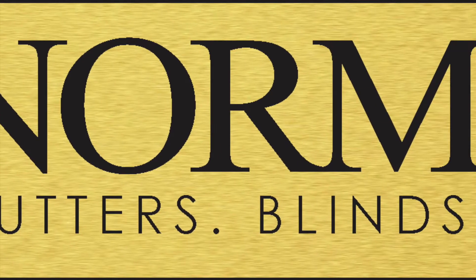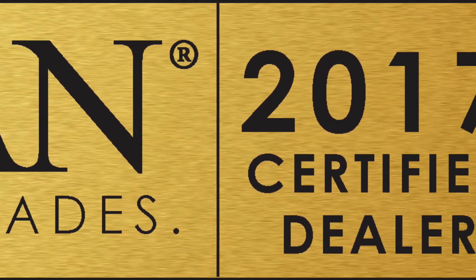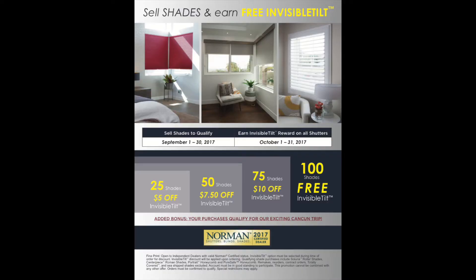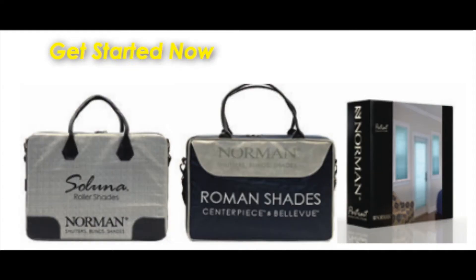The most important part you need to know is who gets this promotion. This promotion is for all the dealers that have attended the training and are classified as a certified dealer. And it's not too late — there is a September 26th and 27th training. So it's not too late to get into the training.